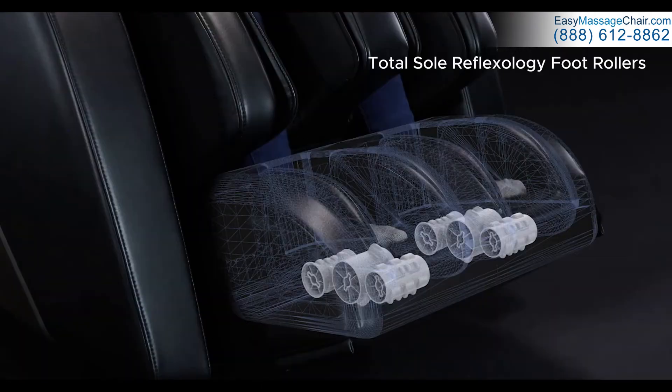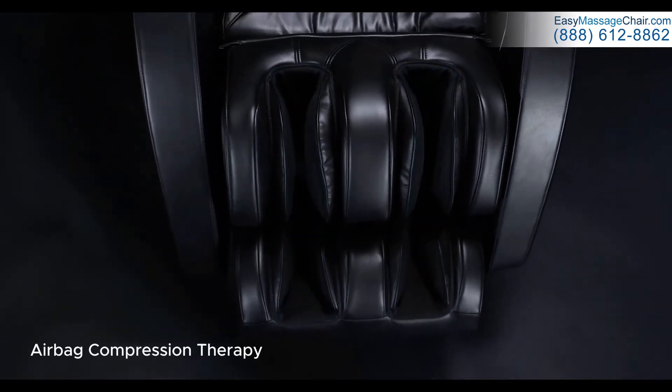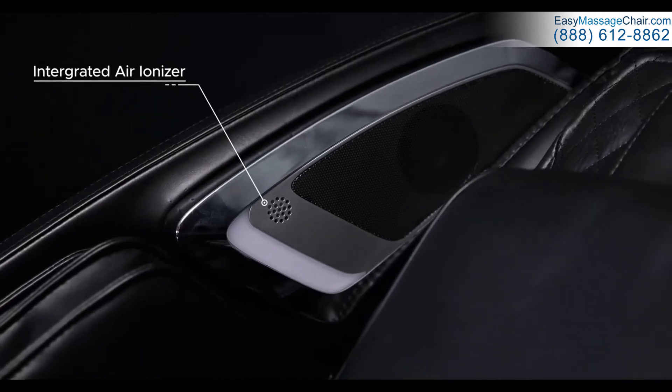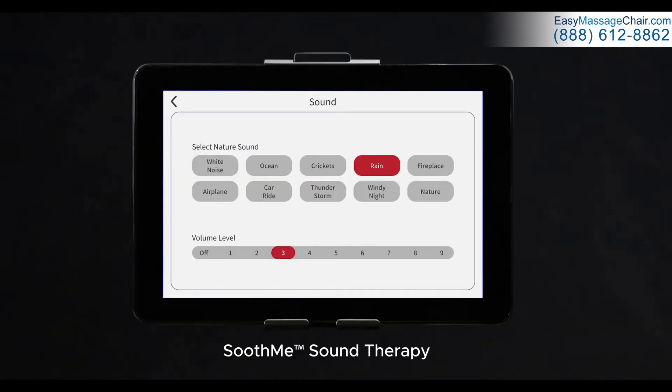The kneading and oscillating calf massage, triple sole reflexology foot rollers, and advanced compression airbags choreograph to give a full body massage experience. Melt away stress with the Nokori's built-in premium Bluetooth speakers and air ionizer. Set the mood with the Chromatherapy lights and Soothe Me sounds to reach the peak of your luxury relaxation.